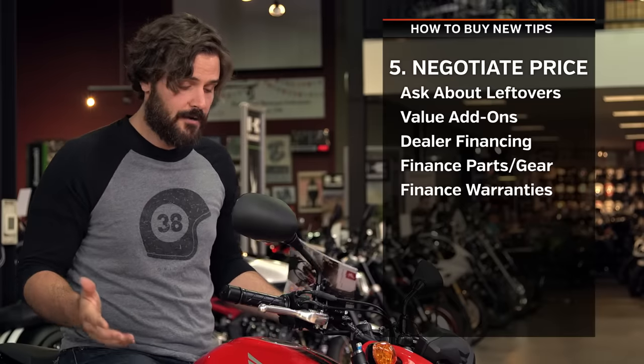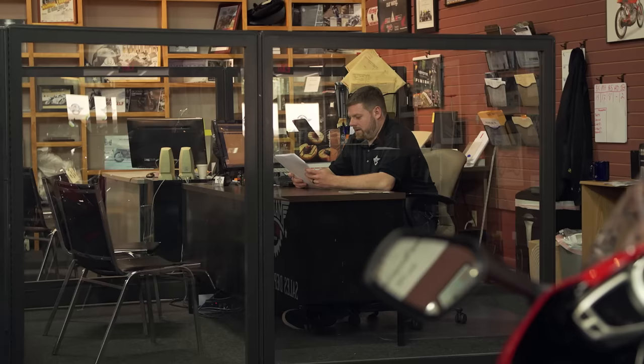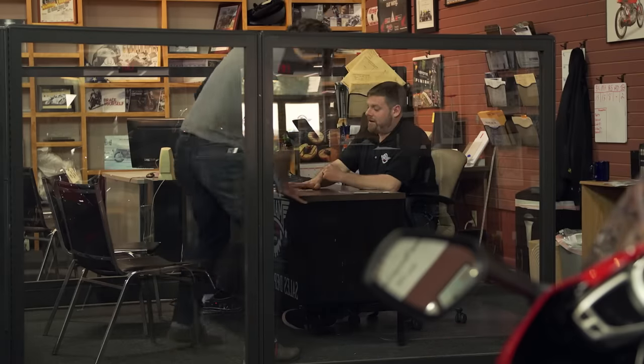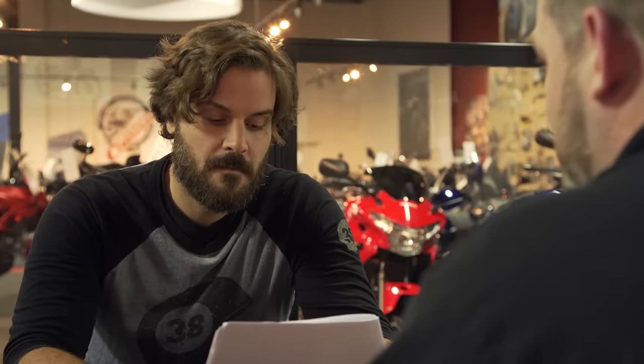I'm going to check in with Rob right now and see what he was able to do for me on this little Honda. Rob confirms he can't do anything about pricing on the current bike, but he does have that leftover in the back with ABS, which qualifies for additional rebates as well as a discount on an extended warranty if purchased today. It's the exact same bike just with ABS and a model year older, and he was also able to get better financing than my bank, pending credit approval. I confirm the deal and ask if I can leave with it today — Rob says absolutely, they'll start prepping it while I fill out my paperwork.